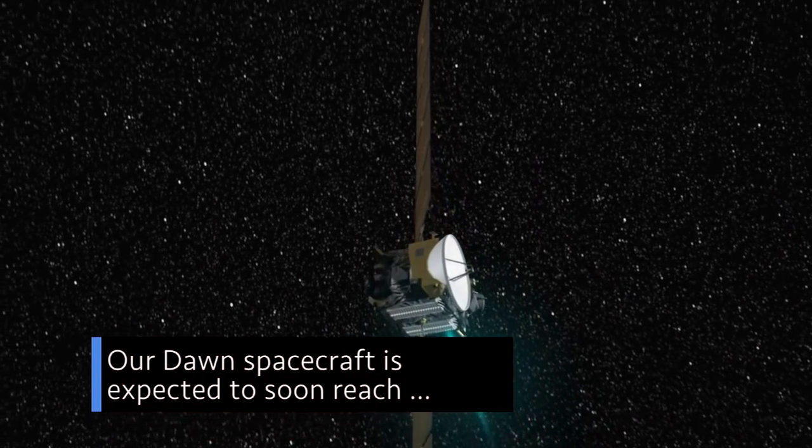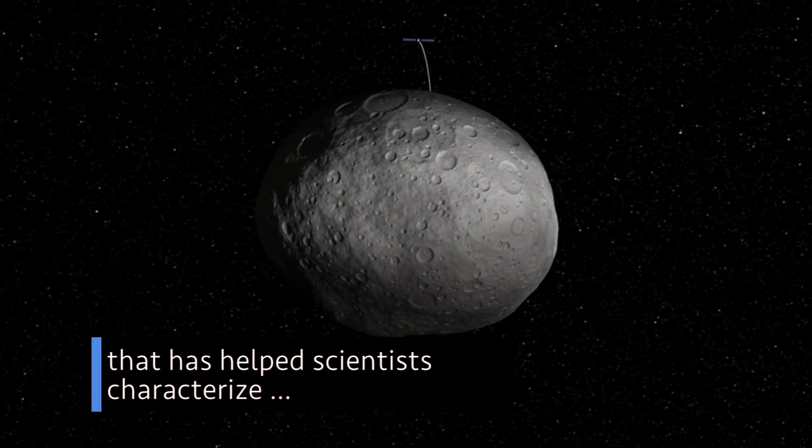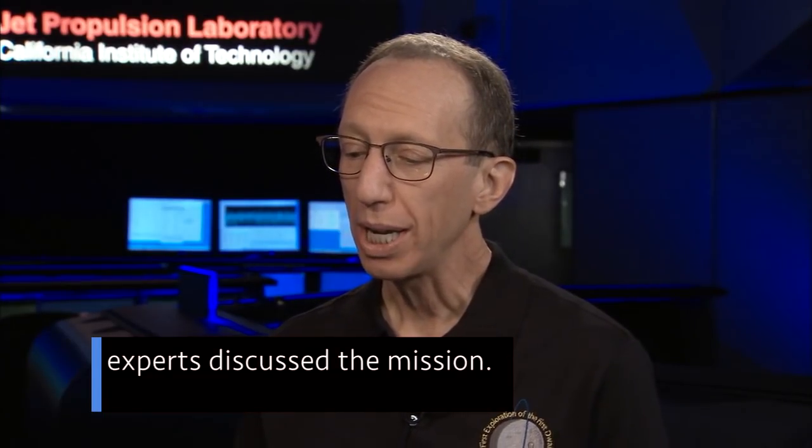Our Dawn spacecraft is expected to soon reach the end of a mission that has helped scientists characterize our early solar system and the processes that dominated its formation. During a Sept. 7 science chat at our Jet Propulsion Laboratory, experts discussed the mission.